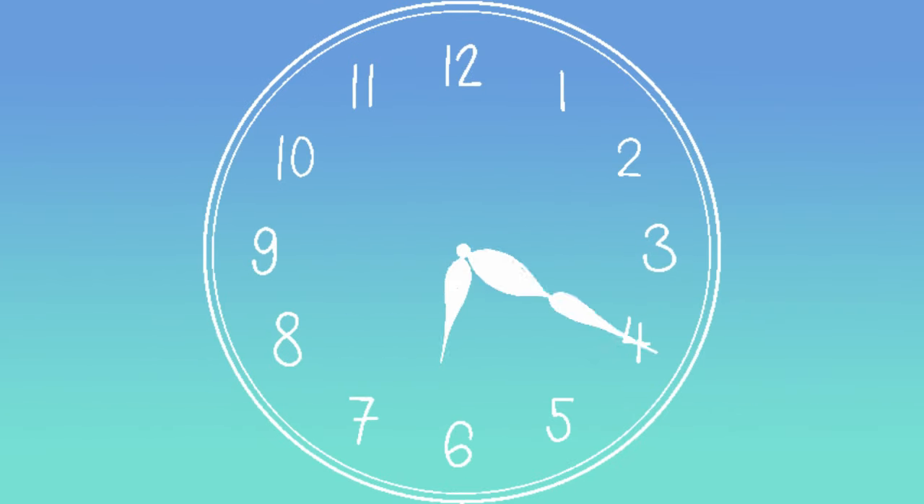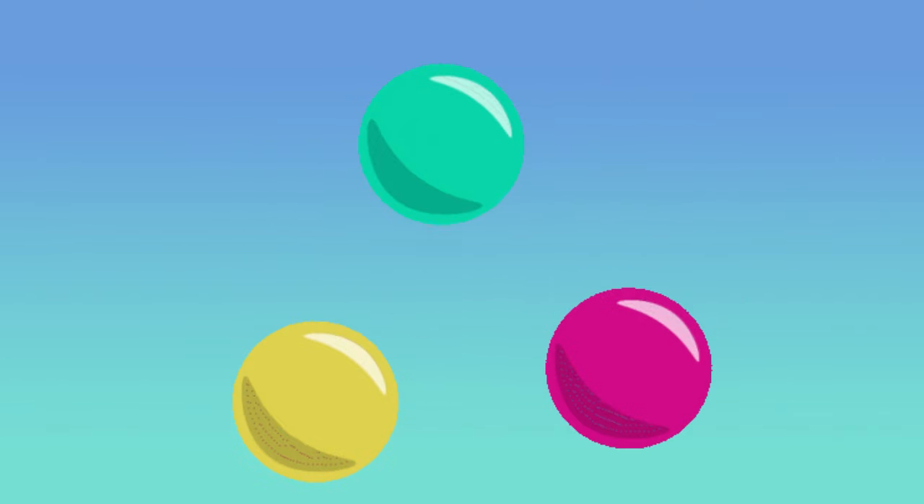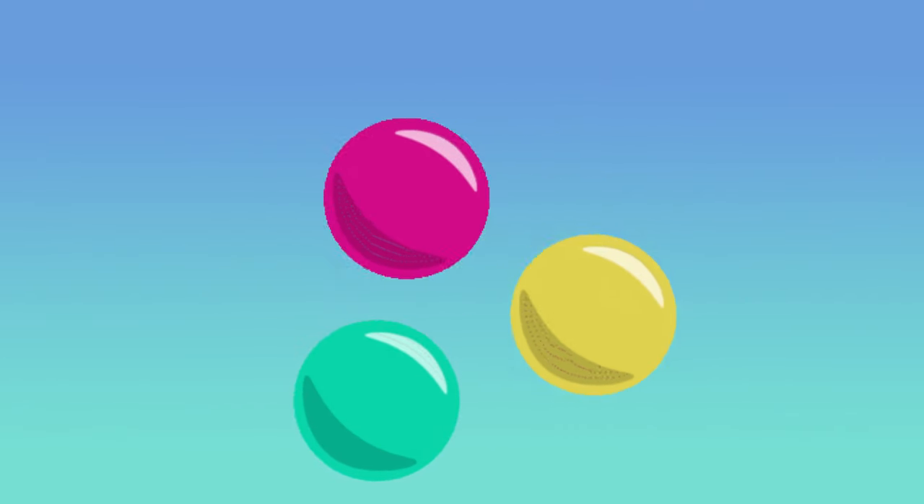The clock is a circle shape. A lollipop is a circle shape. A doughnut is a circle shape. A cookie is a circle shape. Circles.